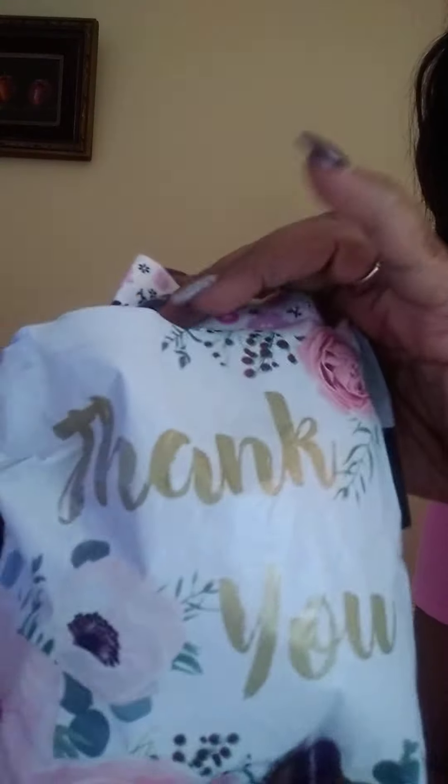Hello dolly friends, welcome back to my channel, it's honey hi! I wanted to share some things I got delivered today from marketplace. It says 'thank you' and it's a little summer romper dress — isn't that cute? It's flowery and has...